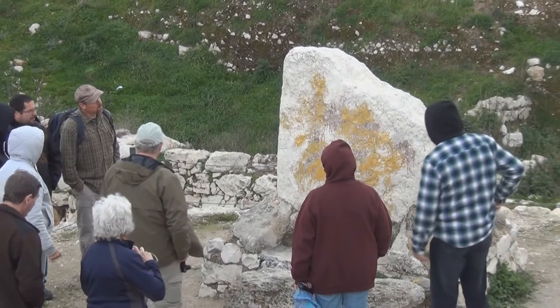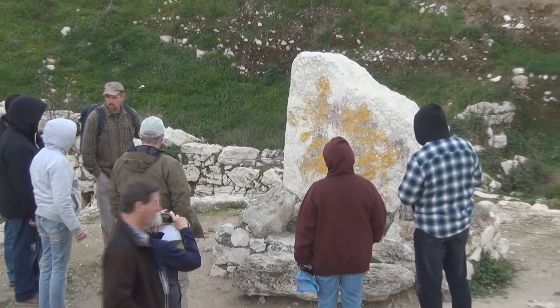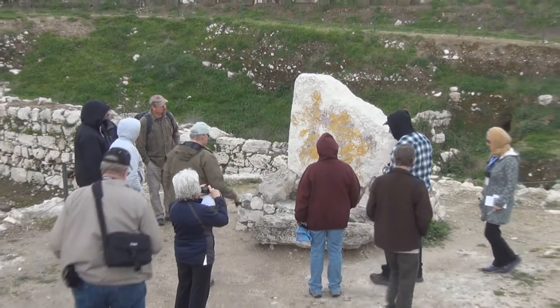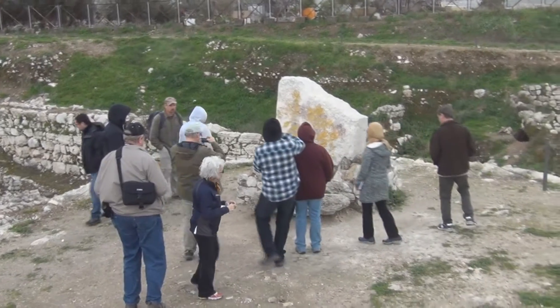It's about twice that big. If we go together, we have standing stones there that you can see that are generally the same size that this would have been.